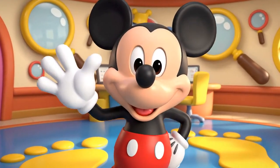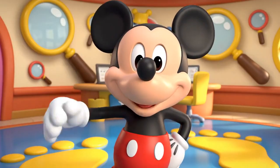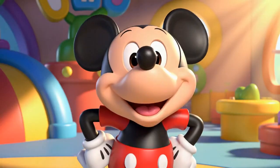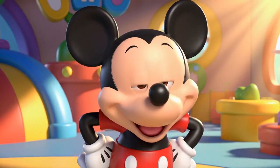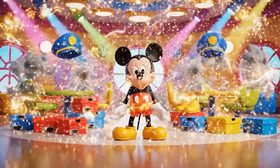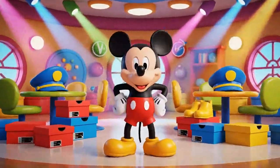Hi, everybody! It's me, Detective Mickey! With me, Meesca, Moosca, Mickey Mouse! Hot dog!